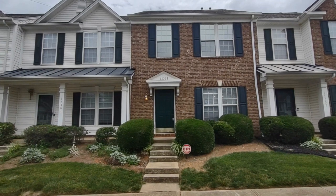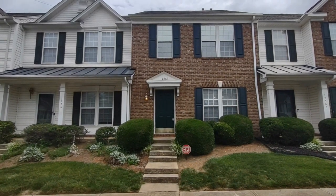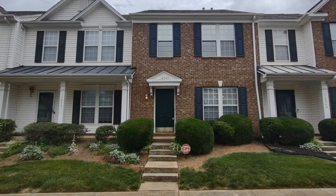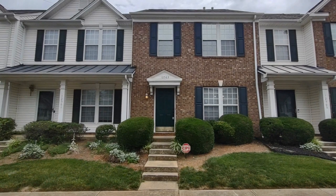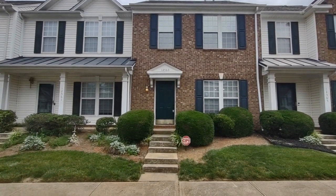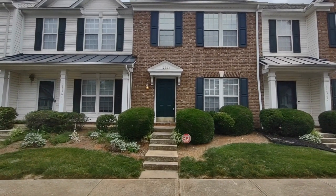Hello and welcome to 12563 Jessica Place, a three-bedroom, two-and-a-half bath townhome in the Charlotte, North Carolina area. For more information about this home or information about how to apply, please visit www.touchpointpm.com.